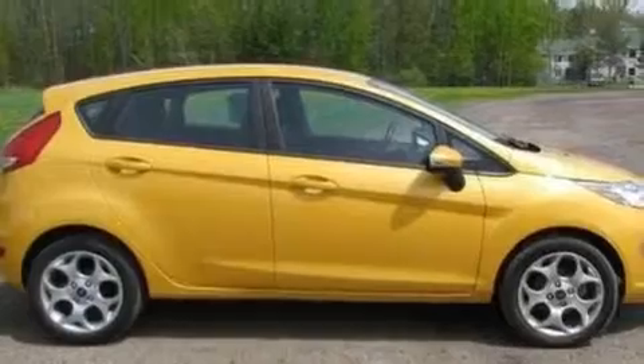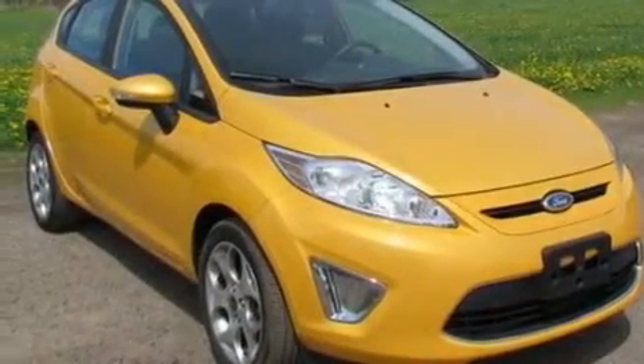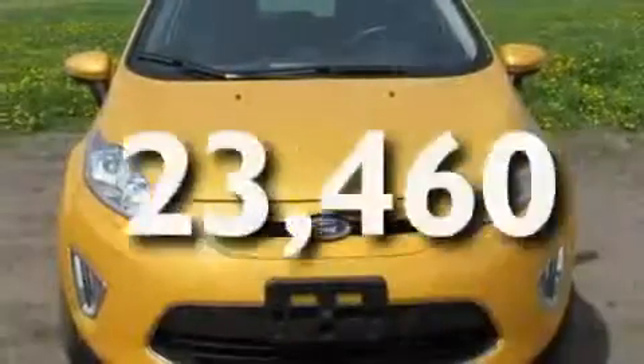Additional features include leather and alloy steering wheel trim, alloy wheels, a rear spoiler, a low-tire pressure indicator, a CD player, and this vehicle has fewer than 24,000 miles on the odometer.